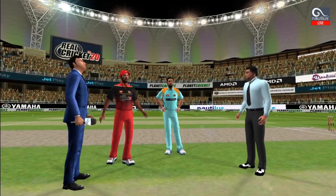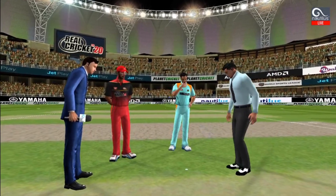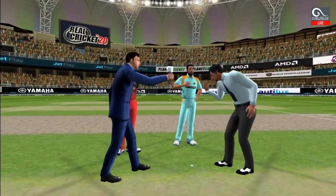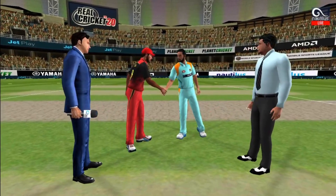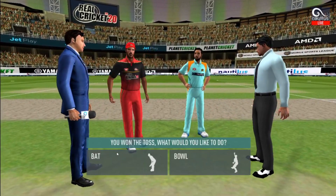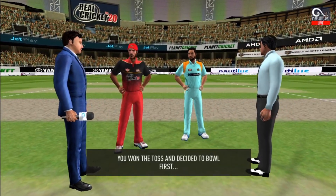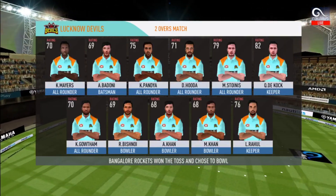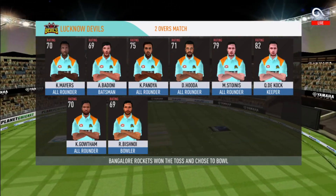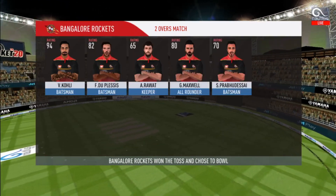We have both the captains in the centre with the metaphor. Heads is the call and heads it is. It's a good toss to win. They really need to make most of the conditions now. These are the playing eleven for the respective teams.